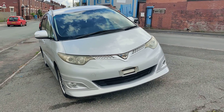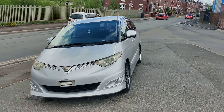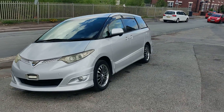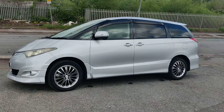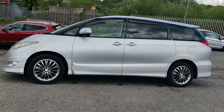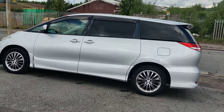Good afternoon everybody, it's Geoffrey here from Park House Car Sales. We have a lovely Toyota Estima. It's in excellent condition — it's a fresh import from Japan. It's a 2006 with 49,800 miles on the clock.